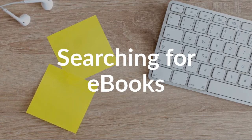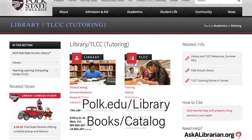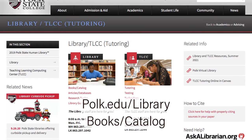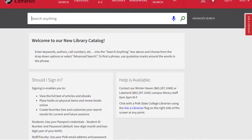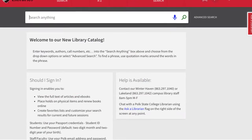Ebooks are a great option for research. Here's how to find them. From Polk State Library's homepage, select Book/Catalog. Here you can search for print and online resources in the library's collection.